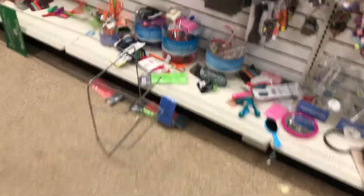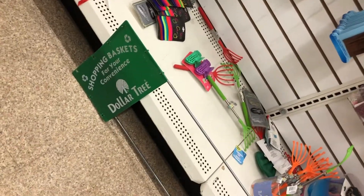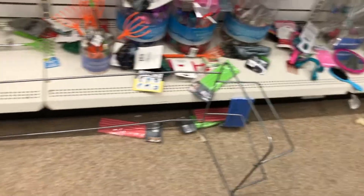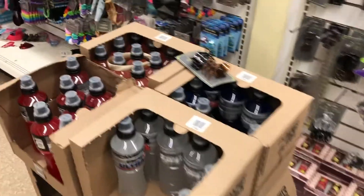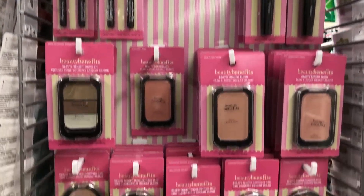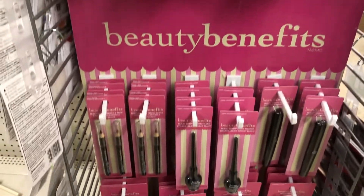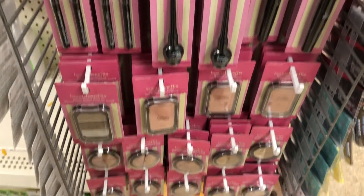One of the basket stands was toppled over and thrown about, more boxes in the way, and hair accessories all over the floor and bottom of the shelves — just junk everywhere, mess everywhere. Oh my goodness, just crazy. And they had this new line of makeup I've never seen before called Beauty Benefits.